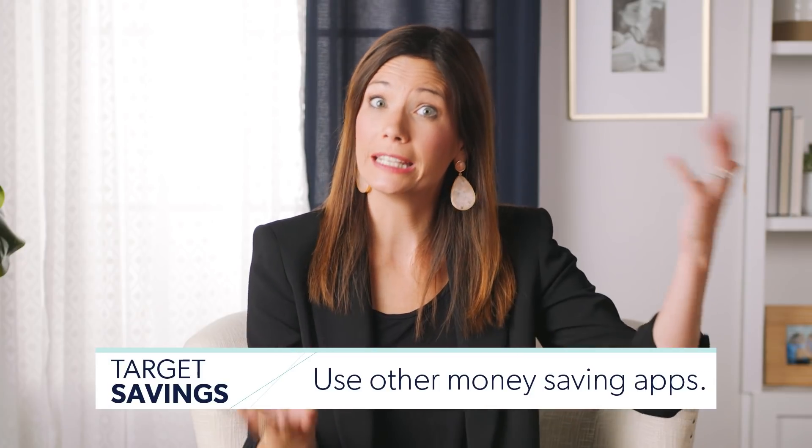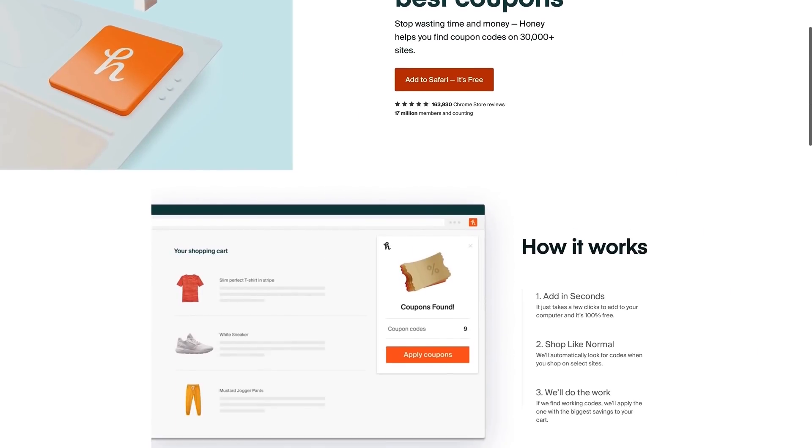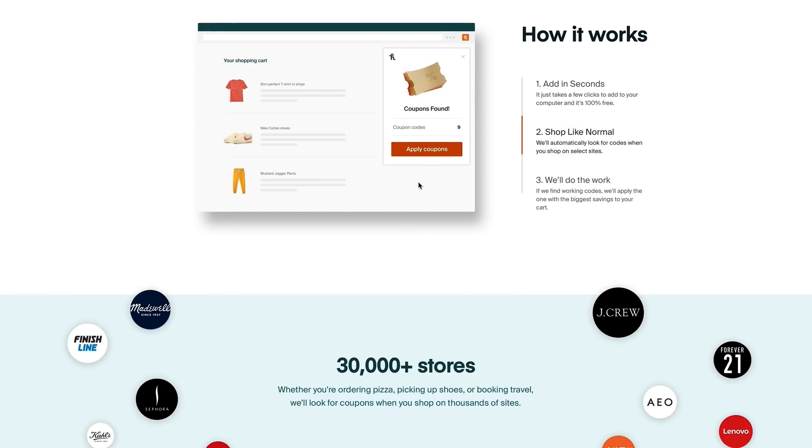Number 11: use other money-saving apps. We talked about Honey — remember when George was on too? This is a great one because it will show you in your browser any promo codes that apply to your purchase on target.com, and you can get some discounts that way.